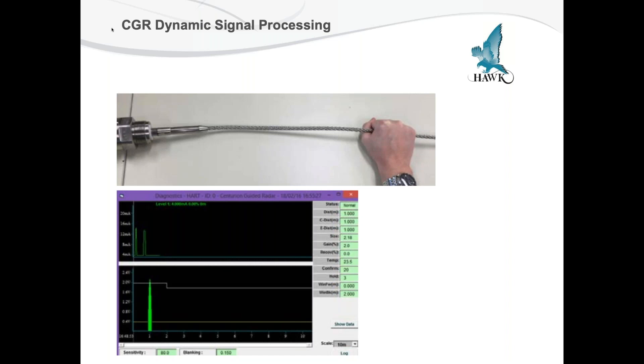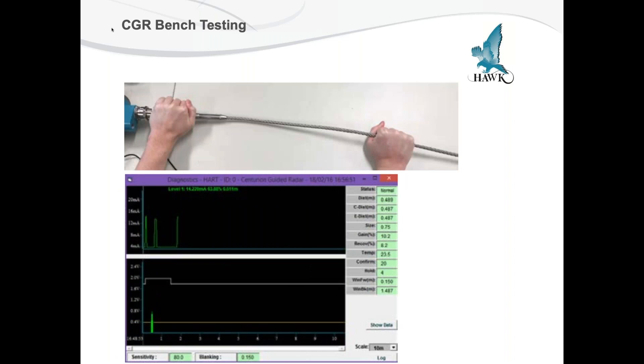We can perform a bench test to demonstrate these and also perform quick diagnostics simply by touching the rod probe. If you hold onto the rod probe below its blanking distance, we can generate an amplitude. It's also best to do this when making a ground reference on the process connection first. And that's pretty much all we have for our basics in interface level measurements.